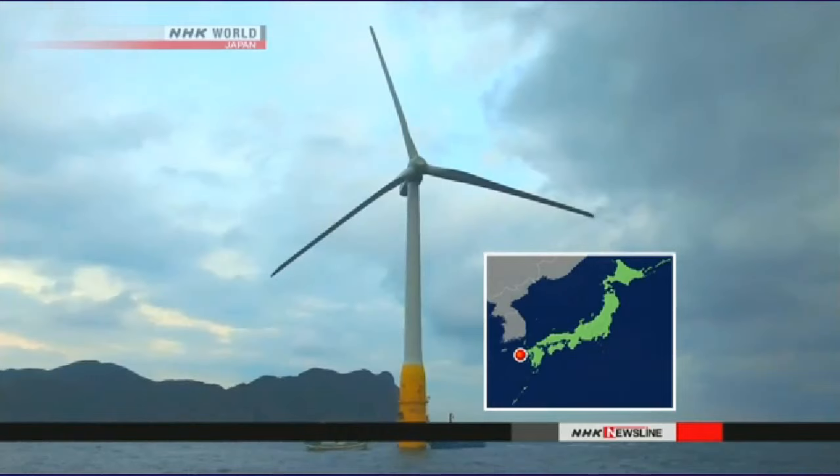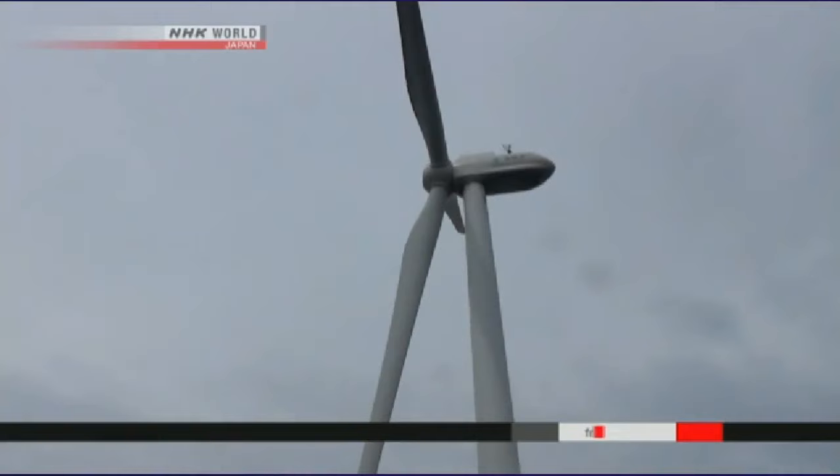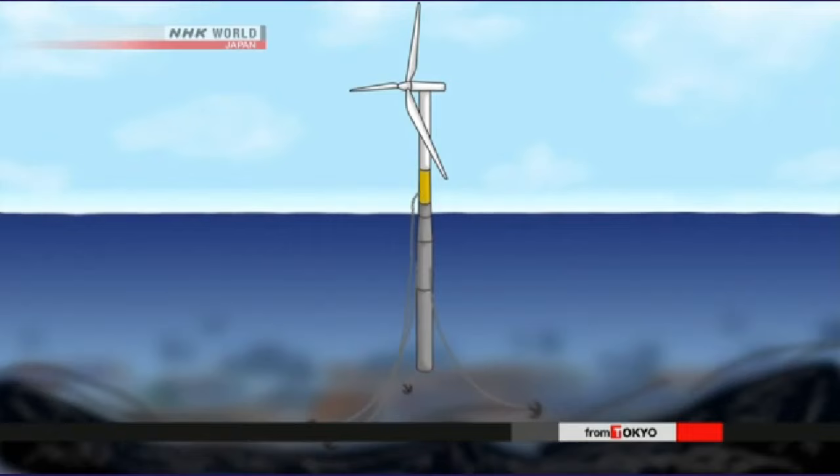The turbine is floating near the Goto Islands in western Japan. Normally, offshore wind turbines are fixed to the ocean floor, but this pillar — 170 meters long — is held in place by chains in deeper waters.